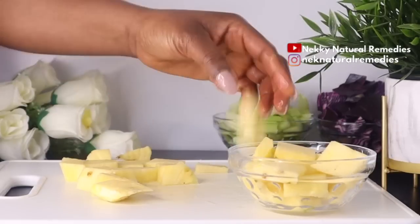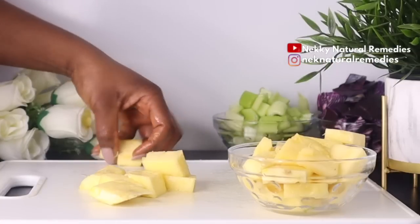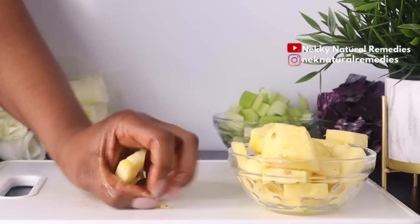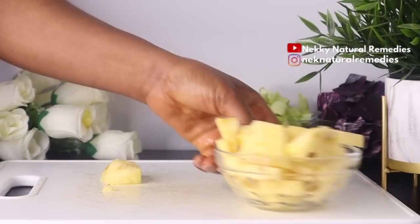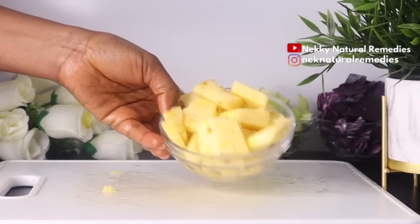Pineapple also speeds wound healing, fights hyperpigmentation, protects against UV damage, helps treat acne, and reduces sun spots. Eating pineapple as a woman is very beneficial to your skin, to your reproductive organ, and for generally detoxing and cleansing your body.